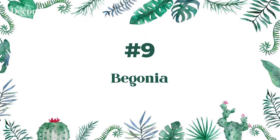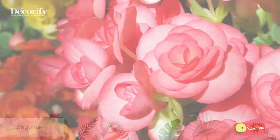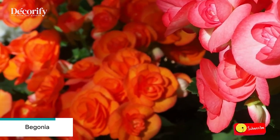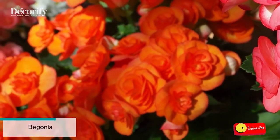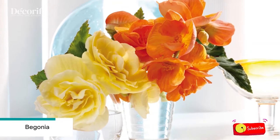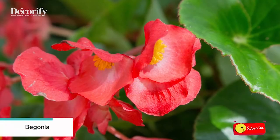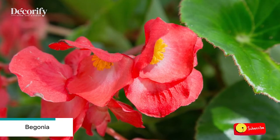Number 9: Begonia. Even the fancy Rex begonias and tuberous begonias will grow in water, and only a single leaf is necessary to start a whole new plant. It may take a couple of months for roots to form, and it's wise to perform weekly water changes to prevent bacteria that can lead to rot.